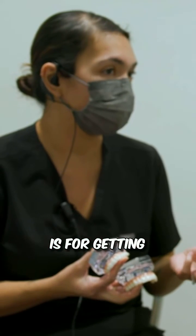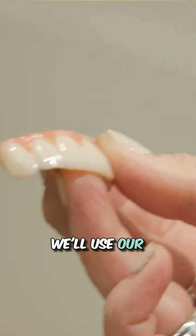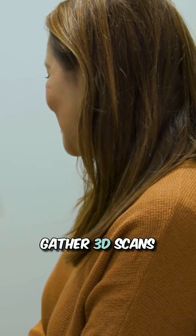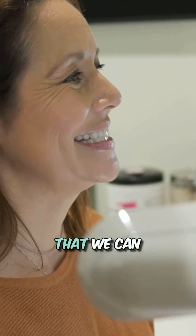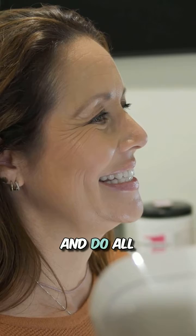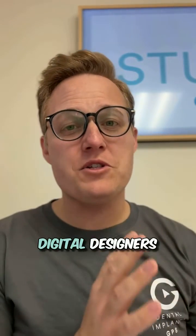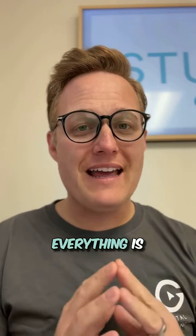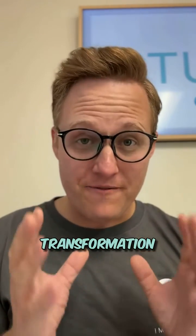This appointment is for getting dental records and 3D imaging. We'll use our AI technology to gather 3D scans of your mouth, your teeth, and your face, so that we can take that information and do all the planning with our prosthodontists, our surgeons, and our digital designers to make sure that everything is perfect for your next appointment, which is Transformation Day.